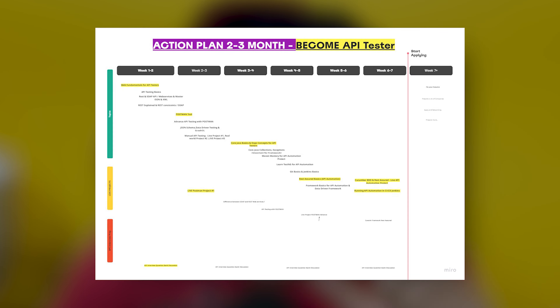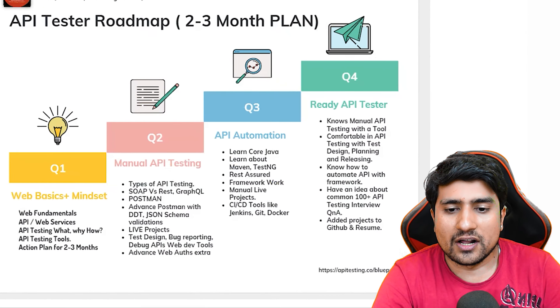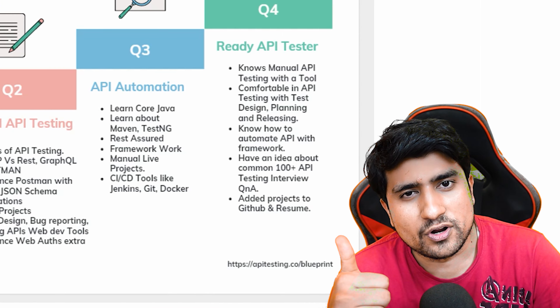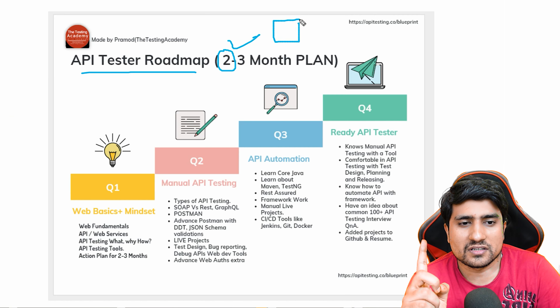I'm going to present the exact API tester roadmap that I have used personally, and it will definitely help you. I'm going to give you the proper stages that are needed and the proper list of topics you need to become an API tester. After that, we will go through a timeline diagram and a proper action plan that I am showing you in the diagram. Let's get started and understand the different topics and steps you need to learn.